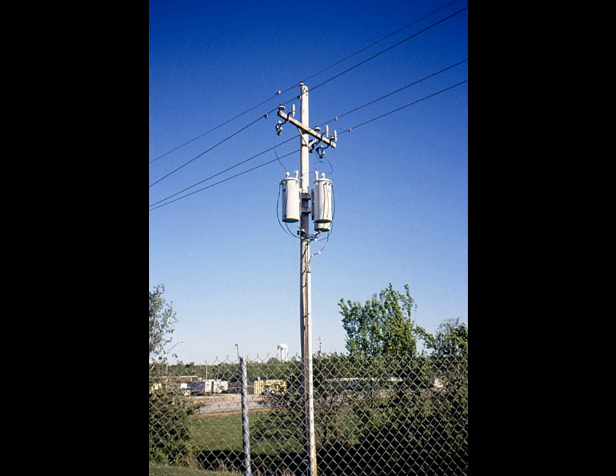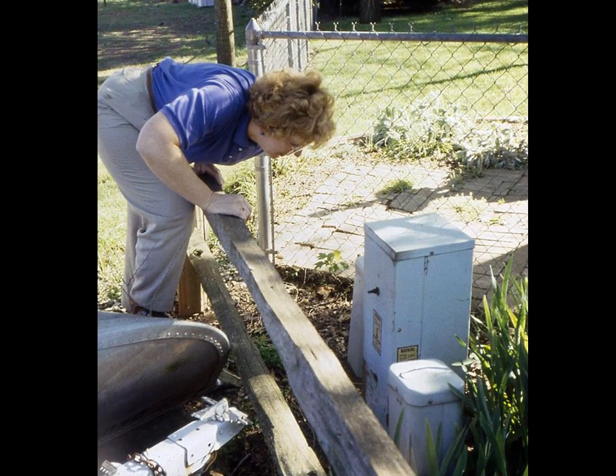Here we see a pole-mounted neighborhood transformer. It lowers the 13,800 volts from the city power line to 120 volts for use in homes and businesses. Ms. Shaw inspects another type of transformer used in neighborhoods with below-ground wiring.